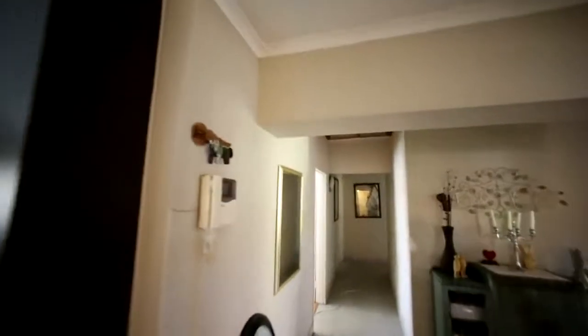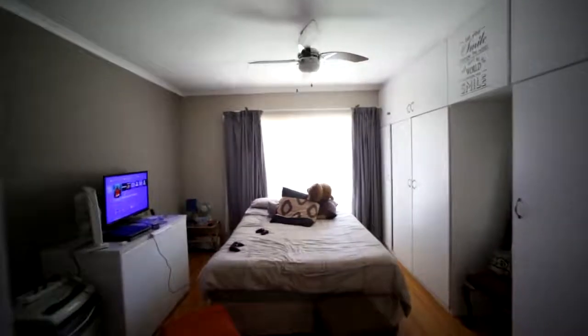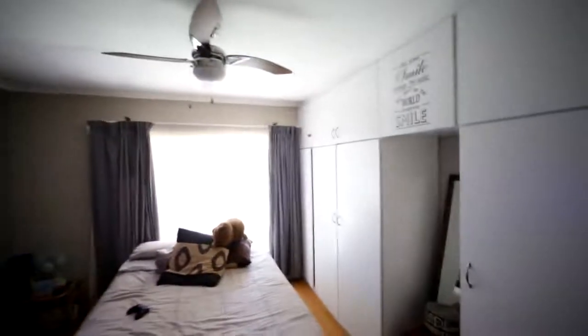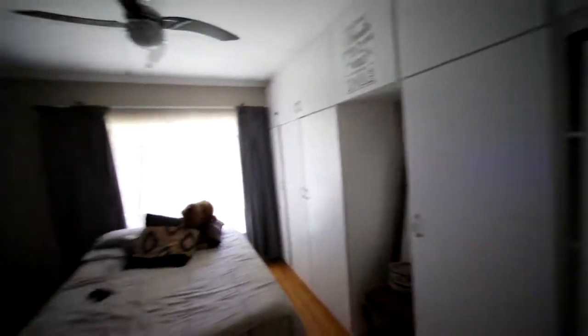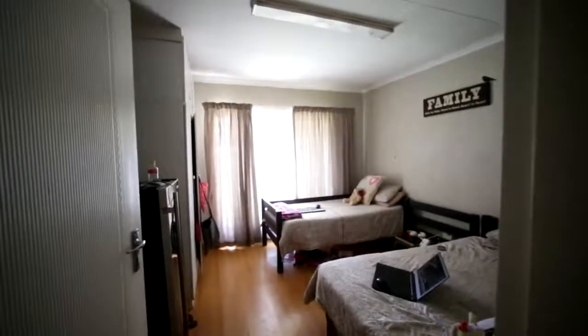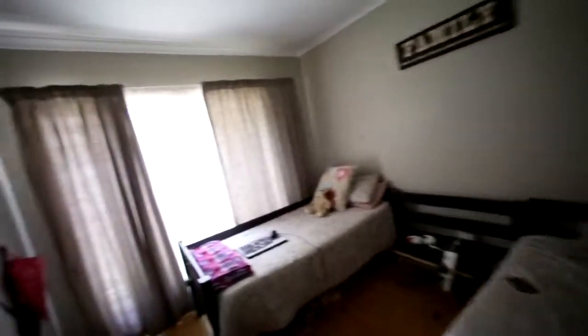Then we go across to look at the other bedrooms. So there we've got this bedroom — it's got a laminated wooden floor, ceiling fans, and lots of cupboards on the right hand side. And now we're going down the passage. Another bedroom here, also with laminated wooden floors, double beds or two beds, cupboards, and burglar bars.